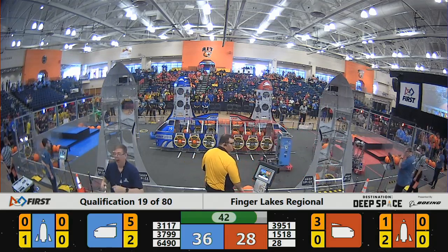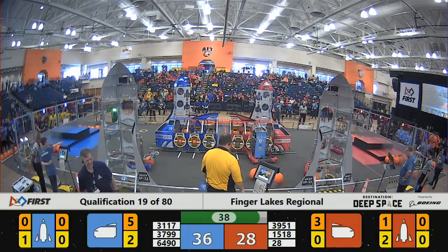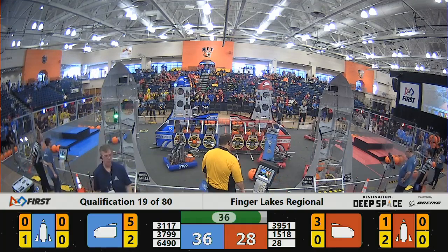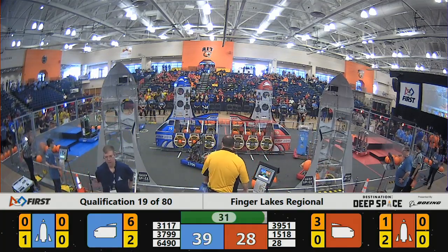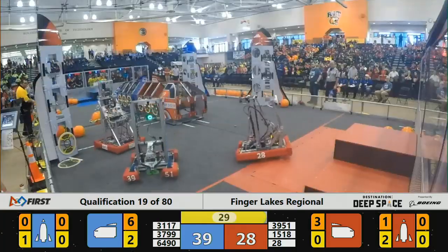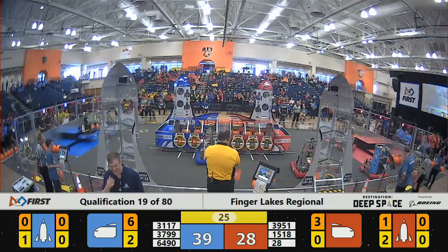We've got about 40 seconds left remaining in qualification match number 19. Electric Fire taking their robot and that cargo over to their cargo ship to score it. Team 28 going up on that platform as we get closer to the end of this match.